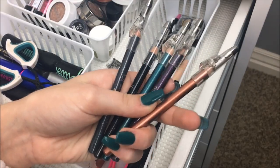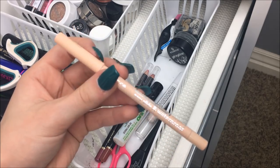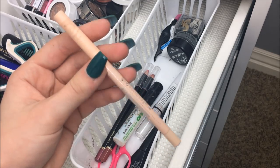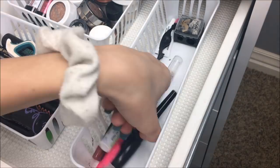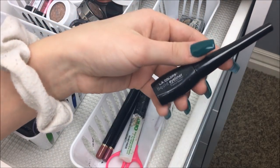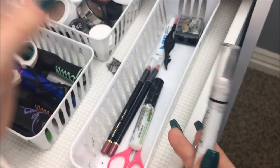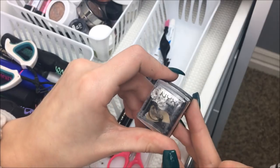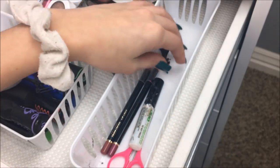Then I have five of the Elf shimmery eyeliners. Also this Essence Nude Eyeliner in Silky Nude. I have the Essence Gel Liner in Midnight in Paris and the LA Colors Liquid Eyeliner. The NYX Jumbo Eye Pencil in Milk, which is just white. And the NYX Eyeliner Sharpener.